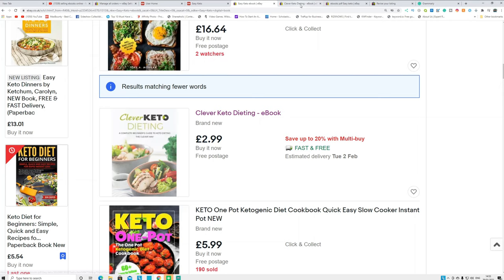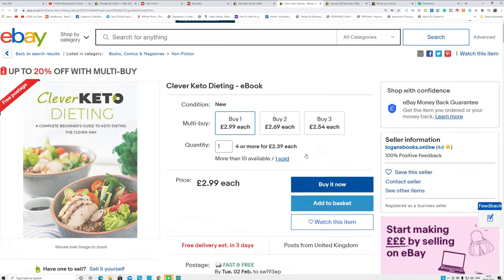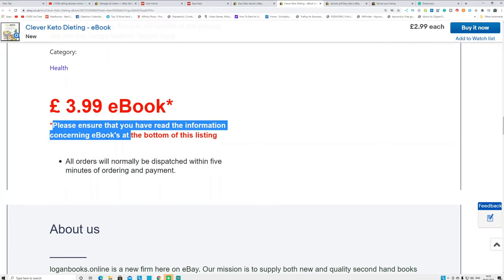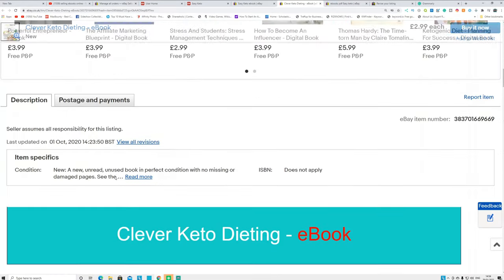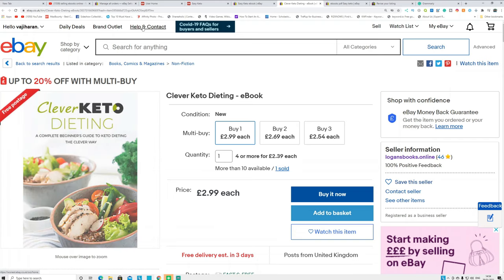If you open one of those listings, this ebook is selling for $2.99, and if buyers purchase more of them they get a discount. Coming down to the description, they mention: 'Please ensure you read the information concerning the ebook — all orders will normally be dispatched within five minutes of payment.' So this system works on eBay, and it depends on how you list the ebook without getting any issues. I'm also going to show you how to dispatch your item when it sells.